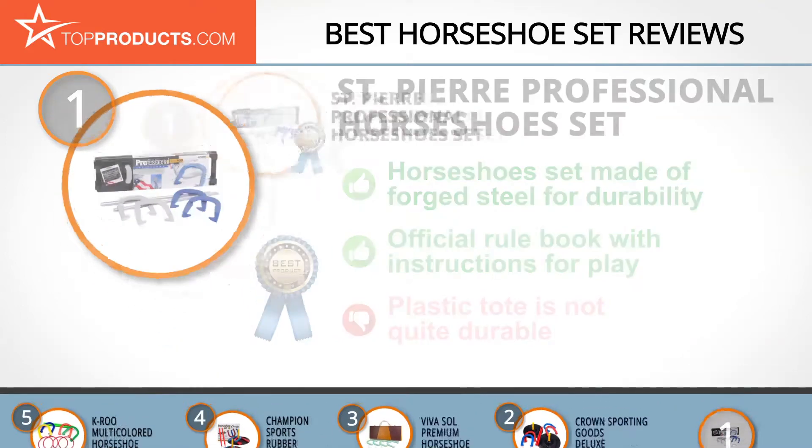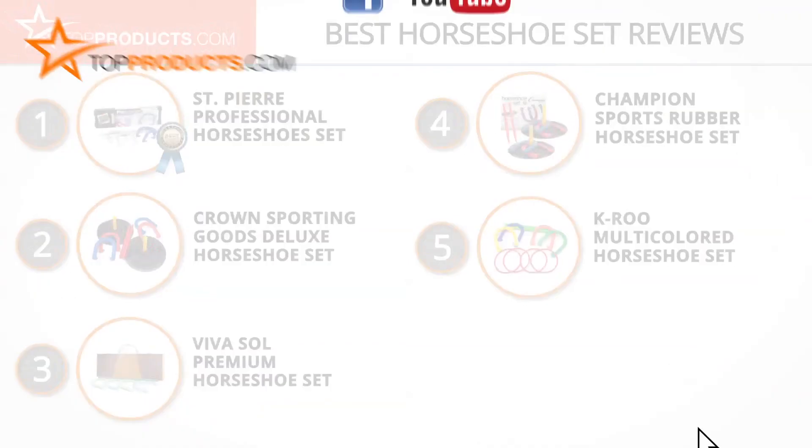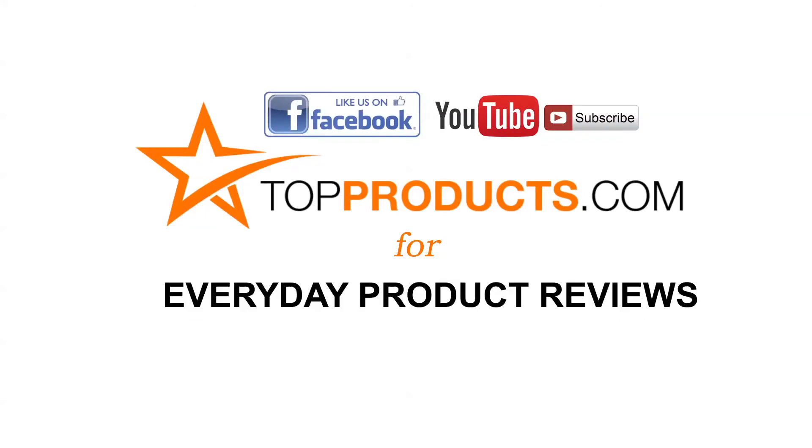These are our top 5 horseshoe sets. We hope you enjoyed watching our review. Until next time, take care. Click now to subscribe to our YouTube channel and like this video. Don't forget to like our Facebook page and visit us at TopProducts.com for more everyday product reviews.